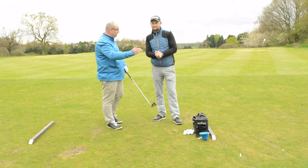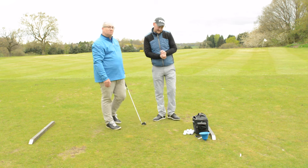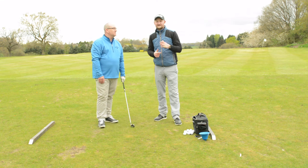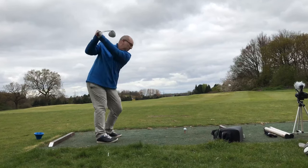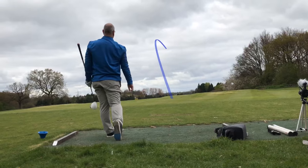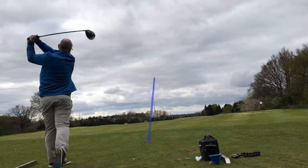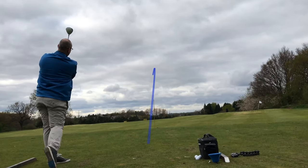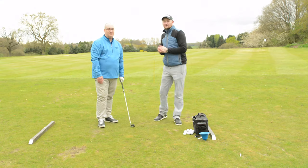Let's see a couple of Dave's driving now. We'll see a pre shot where we see the aggressive slice, and now we'll see one where it's hopefully a little bit better.